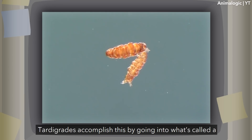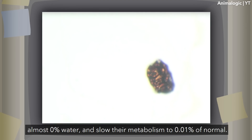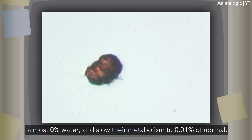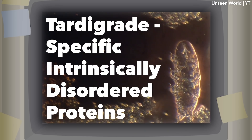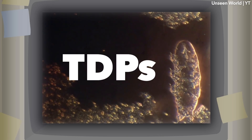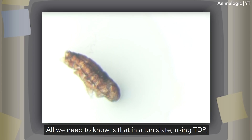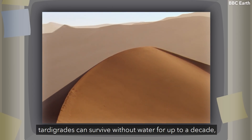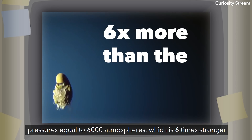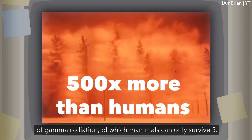Tardigrades accomplish this by going into what's called a tun state, a form of hibernation in which they dehydrate to almost 0% water and slow their metabolism to 0.01% of normal. In this form, tardigrades replace the water content in their cells with a sugar mixture called tardigrade-specific intrinsically disordered proteins, or TDPs — a substance that tardigrades use to survive extreme conditions, though we're not entirely sure how it works. In a tun state using TDPs, tardigrades can survive without water for up to a decade, pressures equal to 6,000 atmospheres — six times stronger than the lowest point in the ocean — and up to 1,000 rays of gamma radiation, of which mammals can only survive 5.